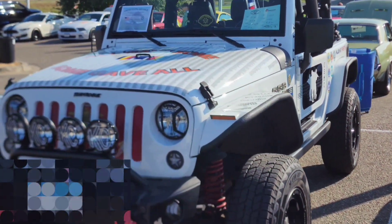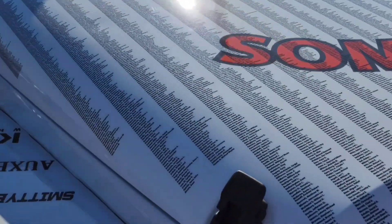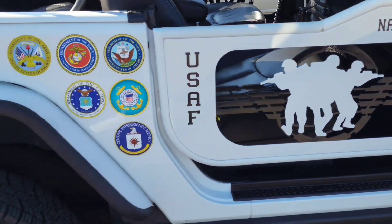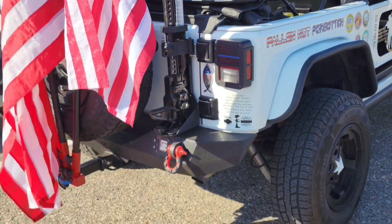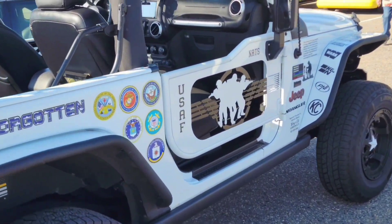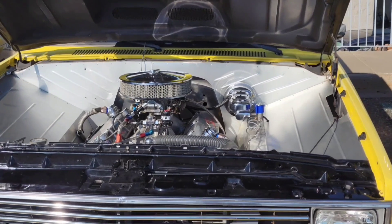I just love this Jeep. There are names of the fallen all over the hood — over 7,000 names. This is dedicated to the military and first responders. It takes real dedication to put all this on your vehicle and make it look this nice. If you own this, thank you. Contact me and we'll do an interview.